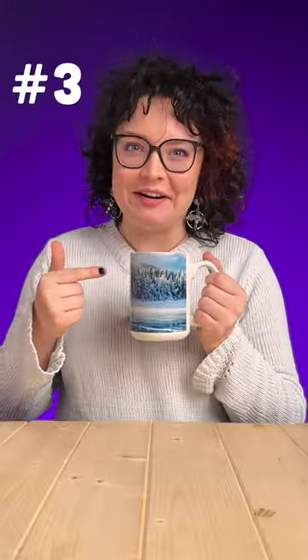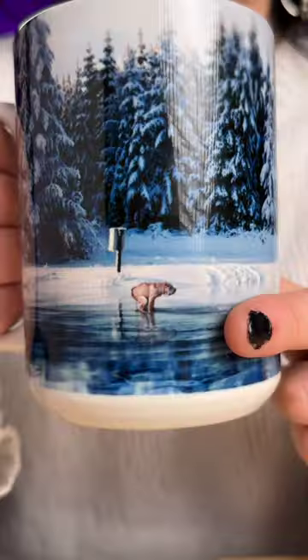This is the Nature Calls coffee mug. At first glance, it looks like a beautiful landscape, but look a little closer — that's a dog pooping.